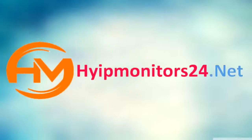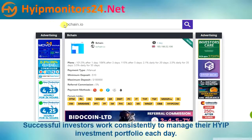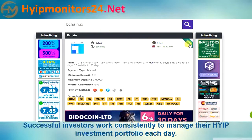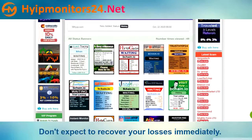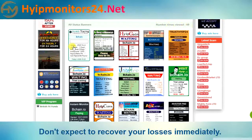Welcome to hyipmonitors24.net. Check all monitors HYIP and PTC. Today we are talking about bchain.io — it is a two-day paying site. You can see other monitor sites here; all are paying.